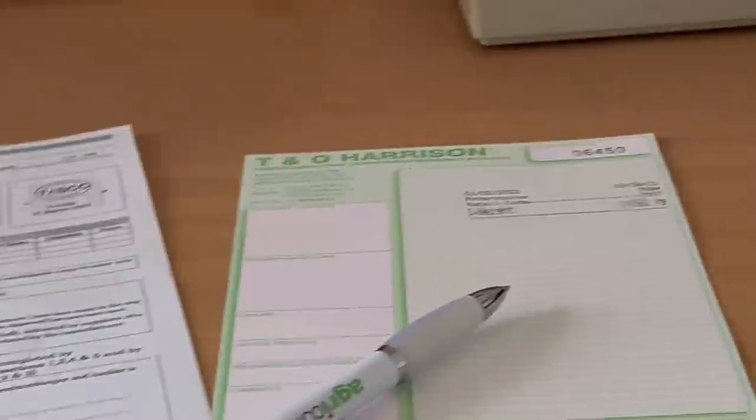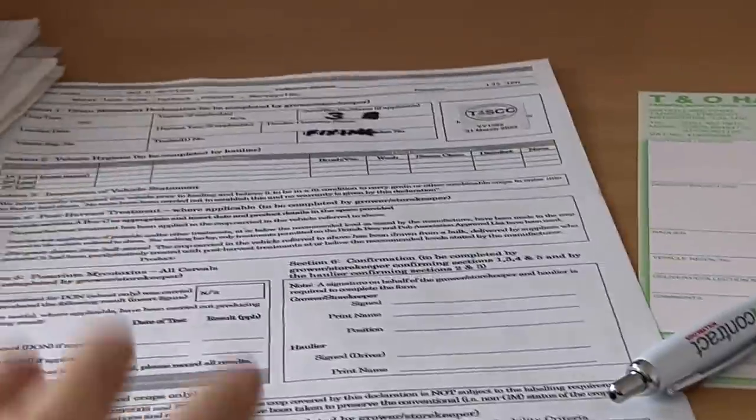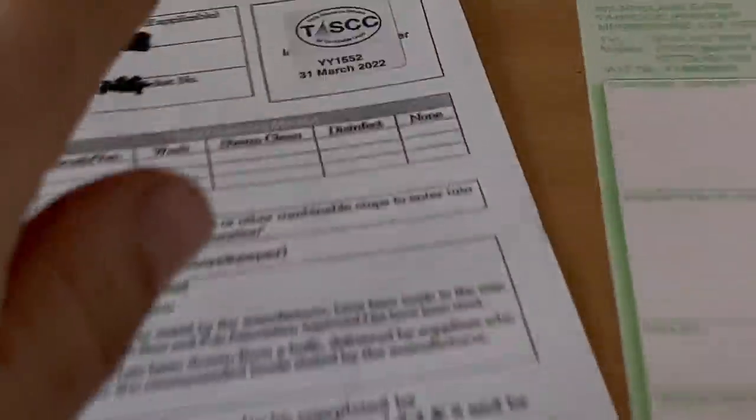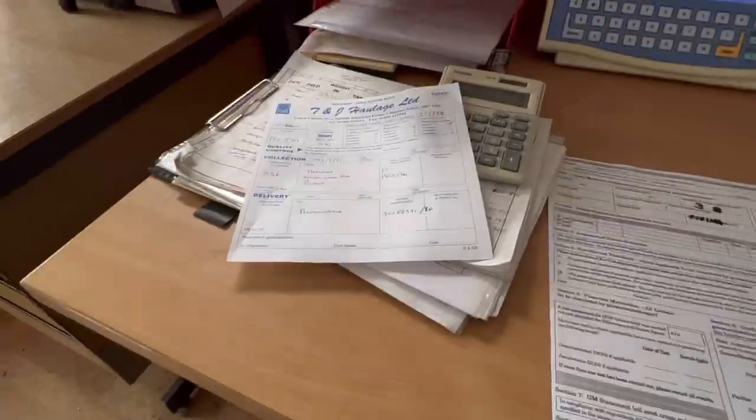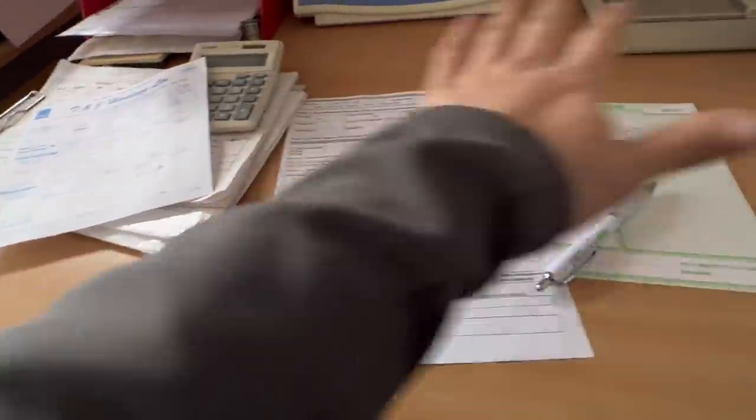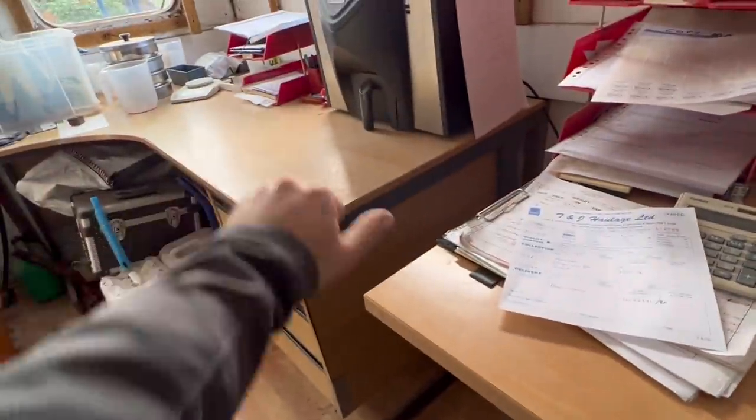There's a wagon just turned up for oilsea drape so I'm just doing its paperwork — we've got to weigh it in and out, do its passport, put a little sticker on to show that it's task approved, fill in all the details onto that and also on our recording thing as well.